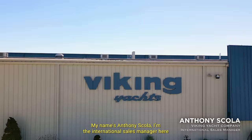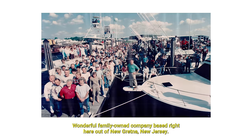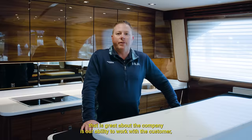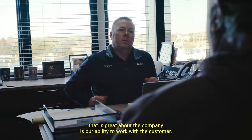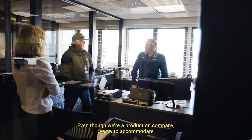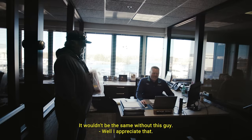My name is Anthony Scola. I'm the international sales manager here at Viking Yachts. I've been with Viking for 17 years. On April 1st, we'll be celebrating our 60th anniversary. It's a wonderful family-owned company based right here in New Gretna, New Jersey. One of the biggest points that is great about the company is our ability to work with the customer, go through everything they need, and put it into each build individually. Even though we're a production company, we try to accommodate as many of the customer's needs as possible.